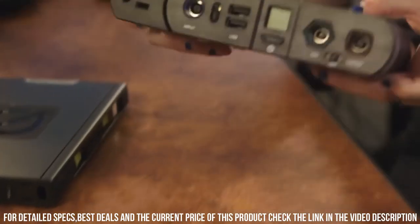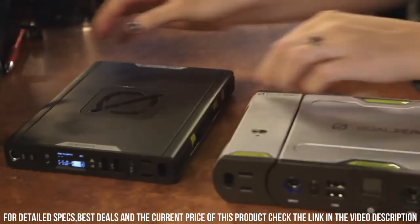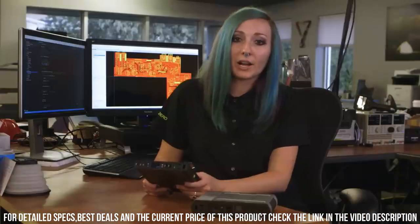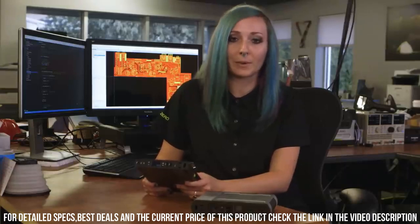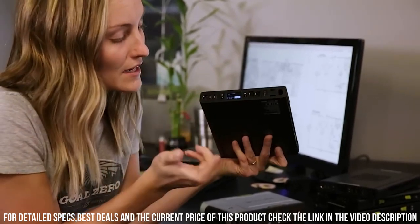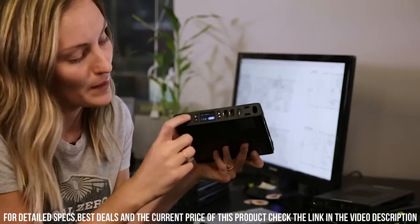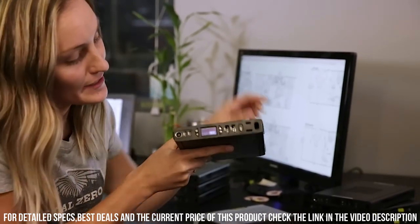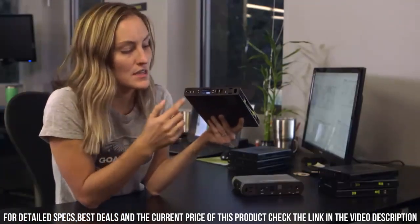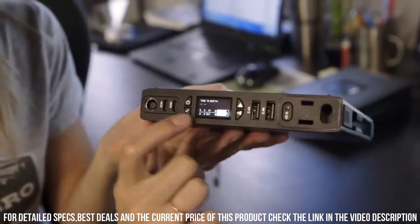It features multiple charging ports, including USB-A, USB-C, and AC outlets, allowing you to power multiple devices simultaneously. The Sherpa 100 AC also features an integrated MPPT charge controller, allowing for faster and more efficient solar charging. With its rugged and durable construction, it's built to withstand the rigors of outdoor use. Whether you're camping, hiking, or traveling, the Goal Zero Sherpa 100 AC Power Bank ensures you stay connected and powered up wherever you are.